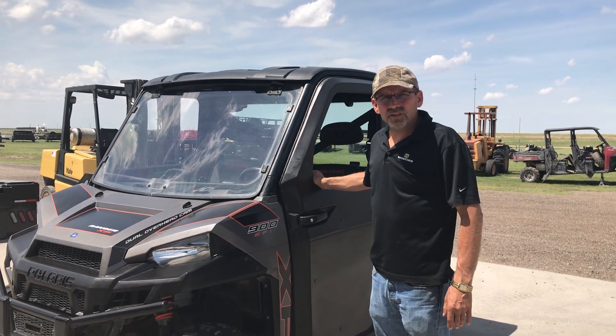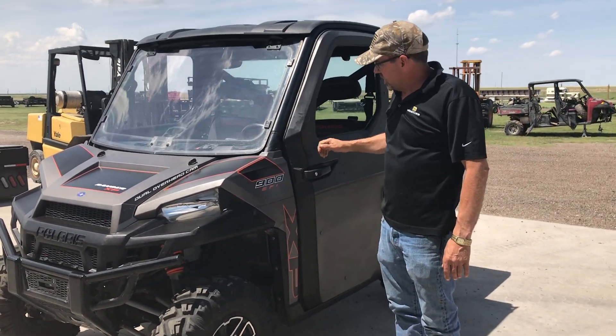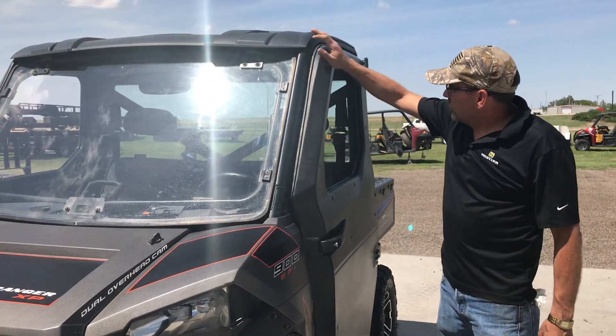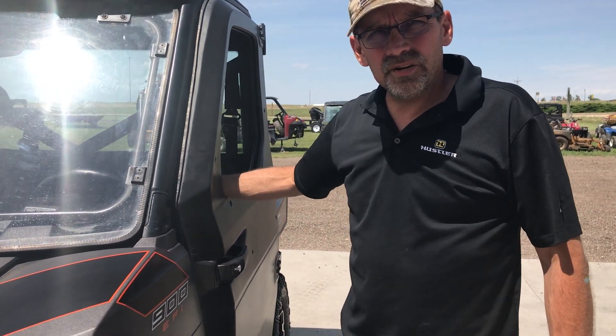Mike here at Better Built Trailers. We got a good used 2015 900 Ranger come in — local trade-in. This thing has electric doors, a tip-out windshield, roof, glass rear panel, and an in-dash radio, heater, and defroster in it.